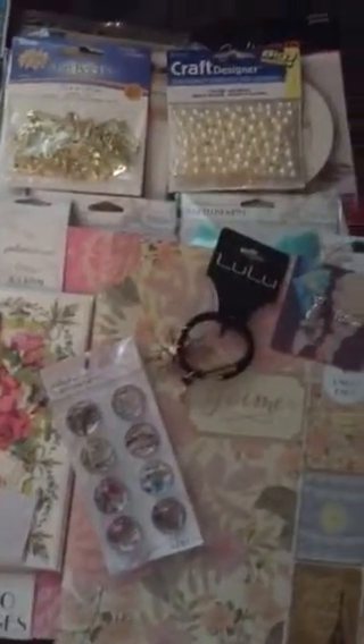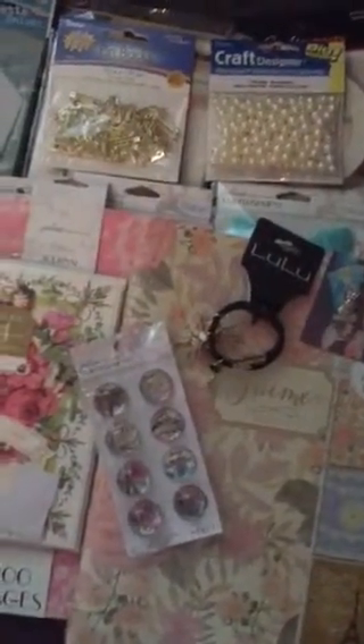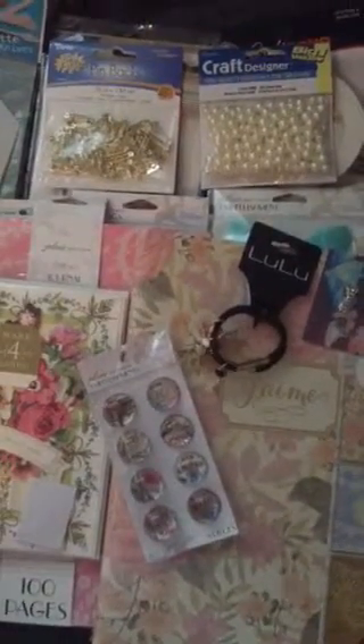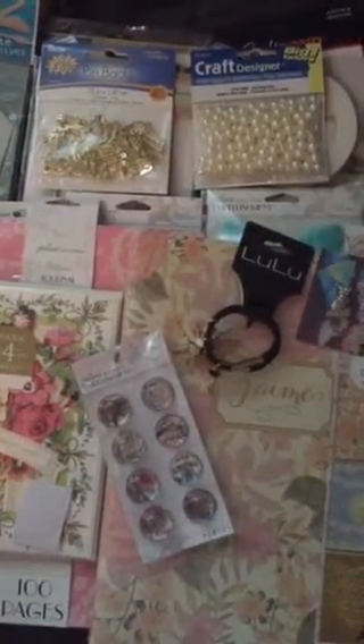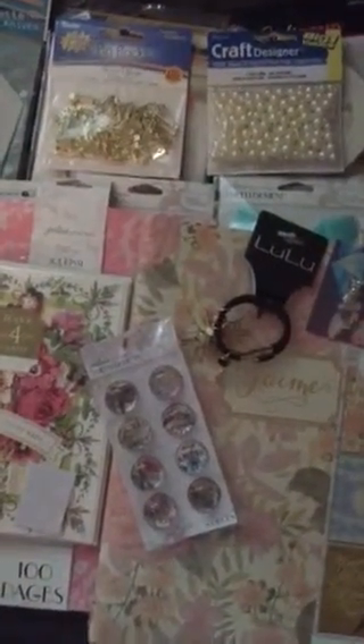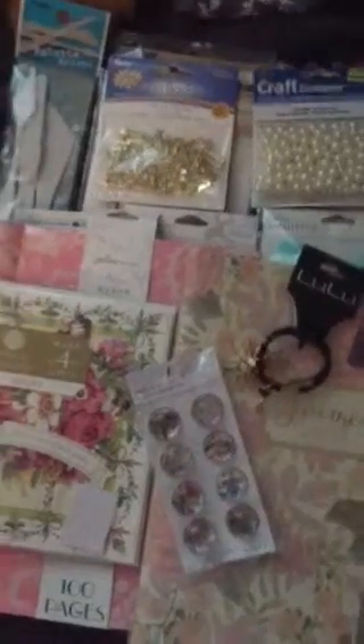Hey everybody, this is Joyce from Confessions of a Craftaholic and I have a confession to make. I actually got invited to go to Joann's today and I couldn't help it. I know I have a problem, but you know, you wouldn't be watching if you didn't have the same. So anyway, I wanted to show you.